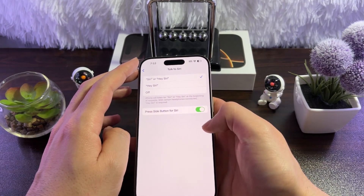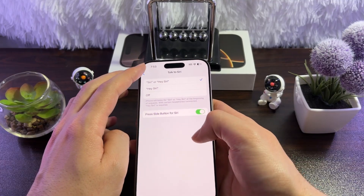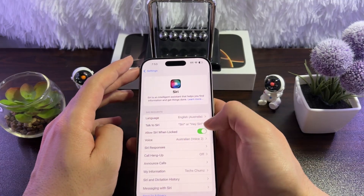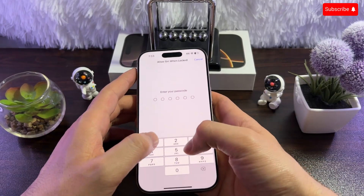What it does is that whenever you say Hey Siri or Siri, this will simply enable Siri on your iPhone. The next thing you need to make sure is enabled is Allow Siri When Locked. Make sure to enable that as well.